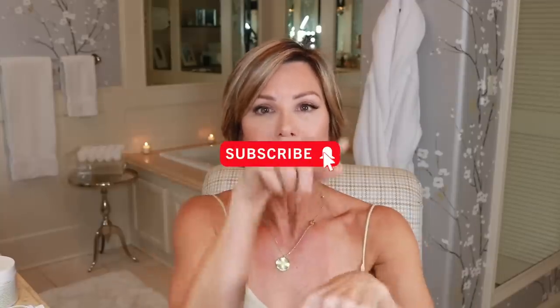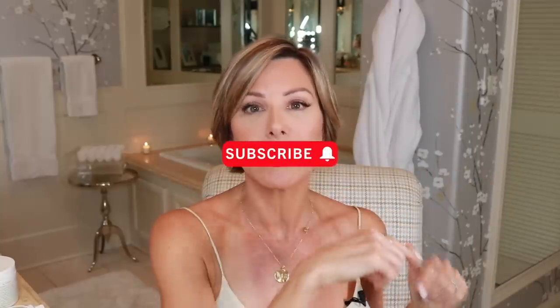This video came about because of your ideas, so I thank you for that. Please leave more ideas below and follow me on social media where the conversation continues throughout the week. I'm so grateful that you're here — please subscribe and ring the bell. Share me with your friends and family, and let's grow it. Go out, be bold, and be blessed this week. I'll see you next Thursday at 1 o'clock.